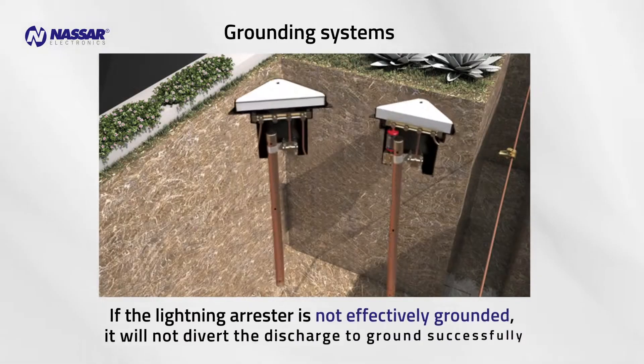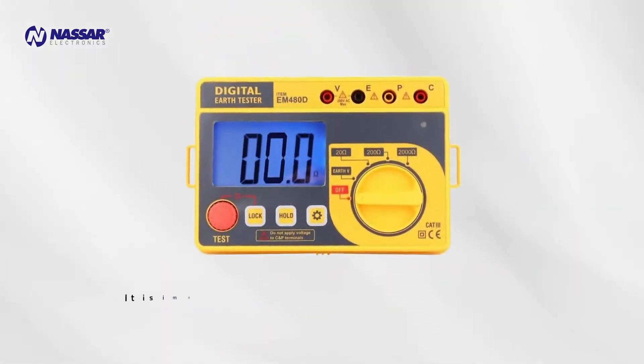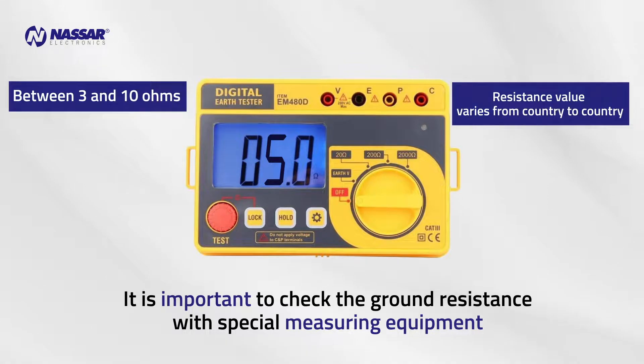If the lightning arrestor is not effectively grounded, it will not divert the discharge to ground successfully. For this reason, it is important to check the ground resistance with special measuring equipment. This resistance should be between 3 and 10 ohms. The value varies depending on the country and the capacity of the substation transformer.